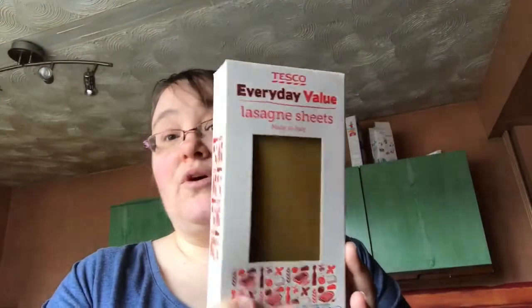I've got some lasagna sheets — I already have some but I'm going to make a lasagna this week. I've got all the other ingredients: tinned tomatoes, mushrooms, onions, peppers, and I might put some spinach in.